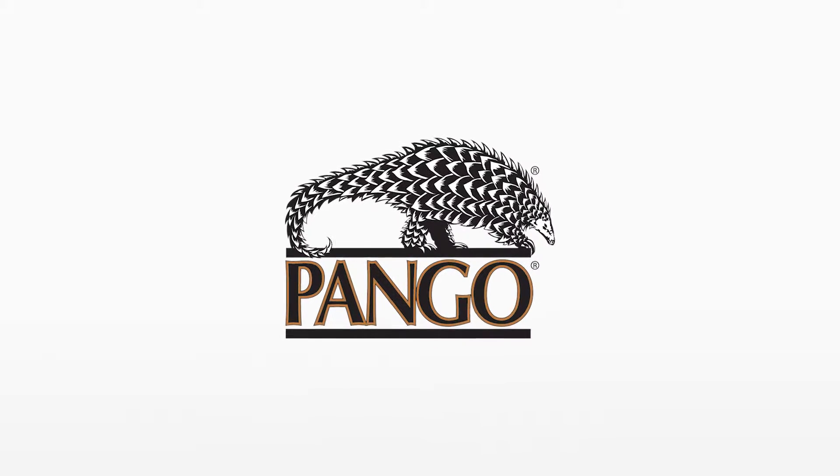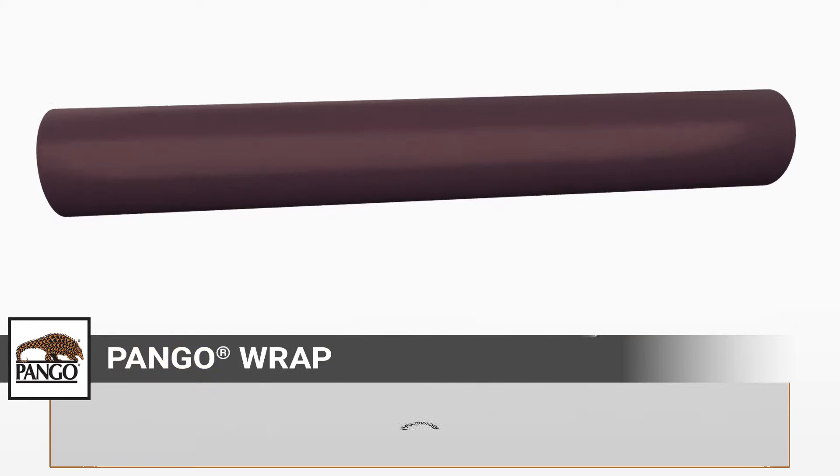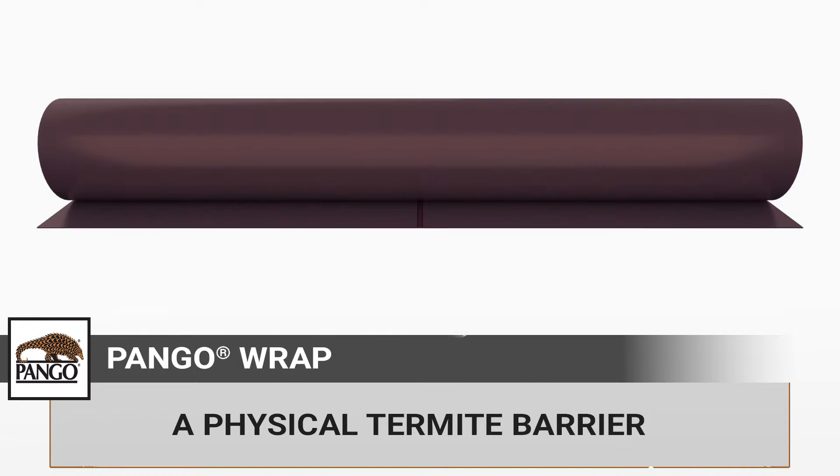Pangorap Termite Vapor Barrier is a revolution in below slab protection, combining the power of a vapor barrier with a physical barrier solution against subterranean termites. Marketed exclusively by Stego Industries, Pangorap's patented and trade secret composition provides a physical barrier between the termites below the surface and the building envelope above.